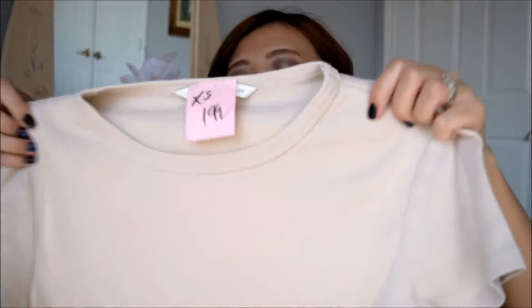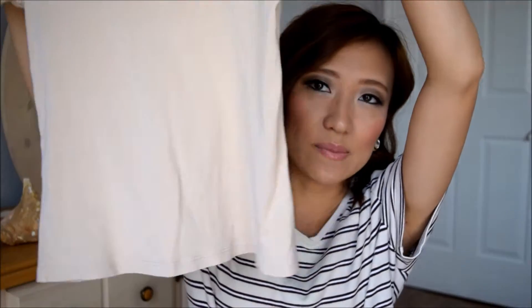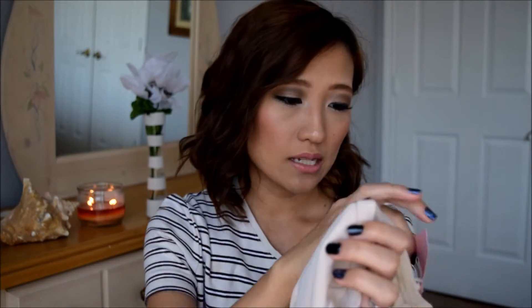This next shirt is just a beige plain shirt but it's by Banana Republic, and you guys know they are pretty expensive. I got this shirt for $0.99! I have so many ideas on how to style this, whether casually or dressier. I'm so excited to get a plain, good-quality shirt like this.